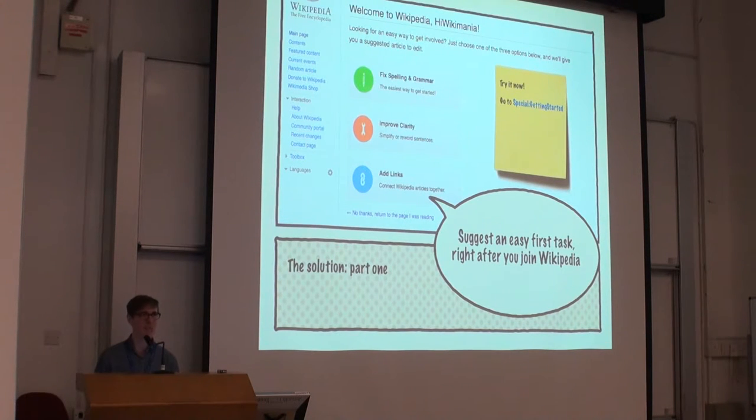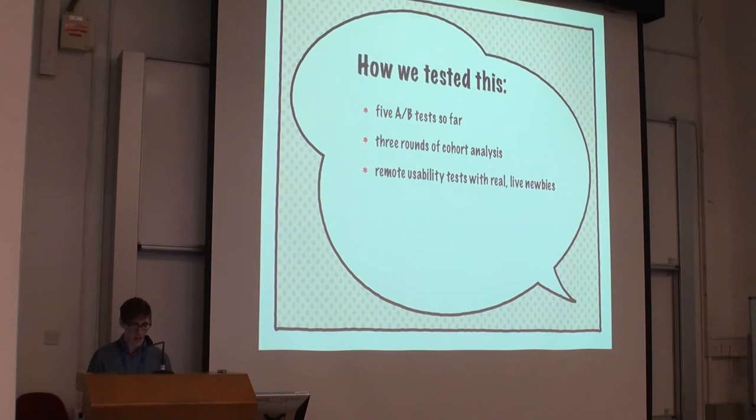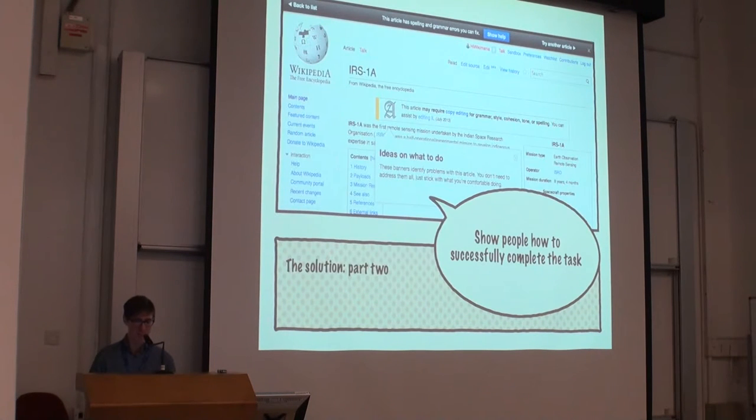It's much better to send people toward a task that we know is appropriate for new people. That's another part of why we selected these three tasks: all of them are things you don't need to know a huge amount of complicated Wikitext to do, you don't necessarily need to be a subject matter expert, and they're relatively uncontroversial. If you're copyediting a page or adding wiki links, you're not going to be violating some community policy.